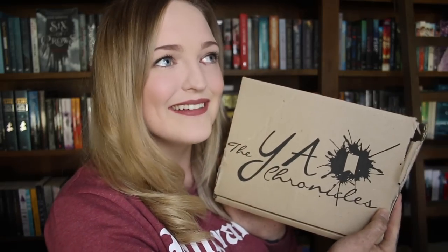This box is the July box — because I forget what month it is — and it is Ladies Who Slay. I'm very excited because I can think of so many amazing female characters in YA that absolutely slay everything.